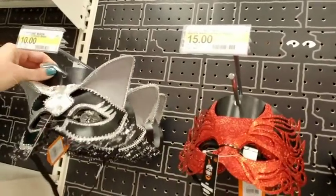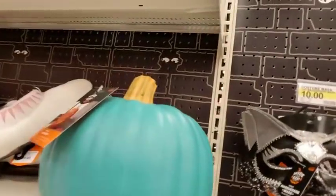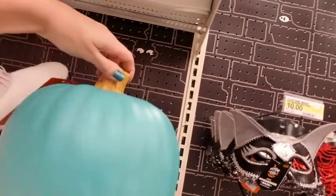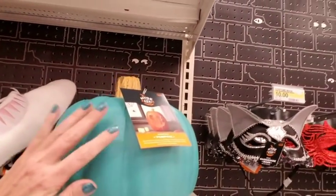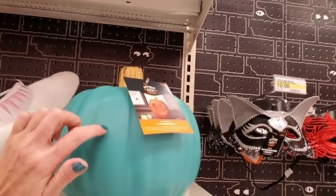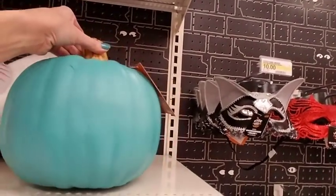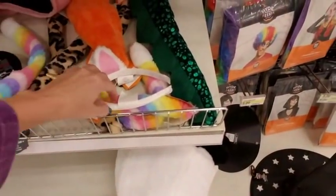And we have the Teal Pumpkin. The Teal Pumpkin is for kids with allergies — I think if you have a kid with allergies, this means they have alternative treats or non-candy options for your child. Something like that.